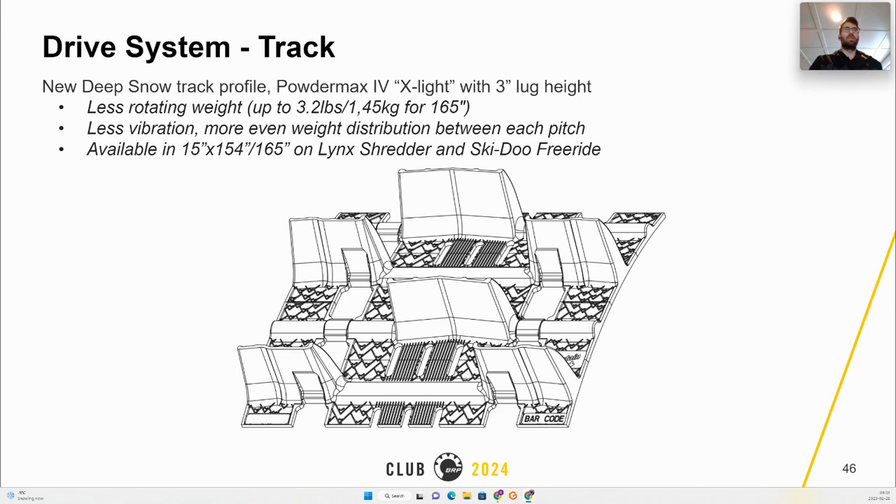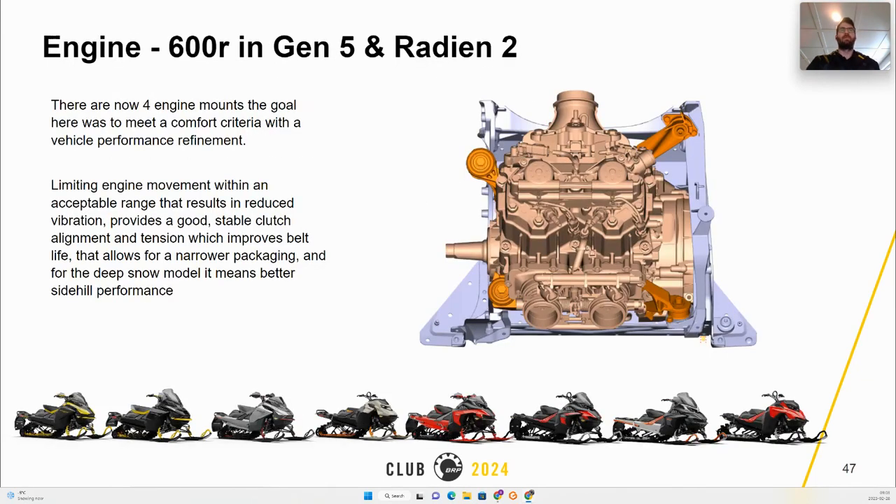The 600R is coming in the Gen 5 platform, and like the 850 it will be introduced with four engine mounts. This brings more comfort by limiting engine movement and reducing vibrations. It also allows a more stable clutch alignment and tension, improving belt durability, and allows for narrower packaging which helps side-hill performance.